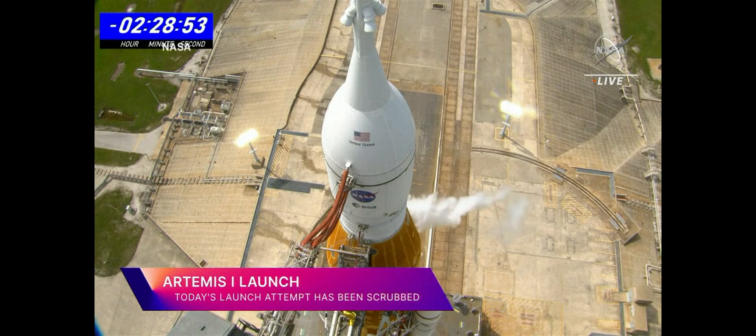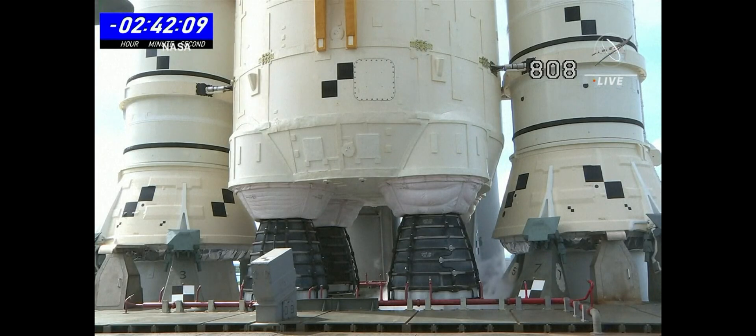The launch for NASA's new moon rocket scrubbed for a second time — a scrub for the day here at the Kennedy Space Center. This time after a dangerous fuel leak that crews had been battling for hours on Saturday.